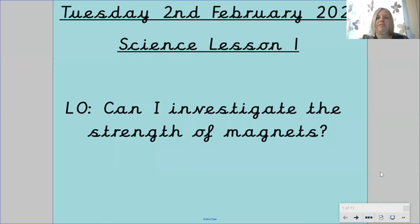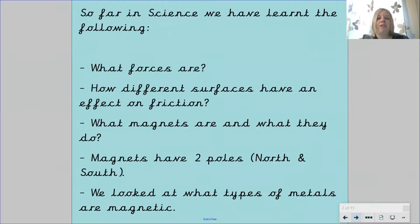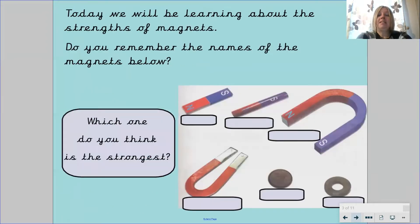Hello 3Mandela and welcome to your first science lesson of the week. Today our learning objective is: can I investigate the strength of magnets? So far we have learnt what forces are, how different surfaces have an effect on friction, what magnets are and what they do. We now know that magnets have two poles, the North Pole and the South Pole, and we have looked at what types of metals are magnetic. Today we will be learning about the strengths of magnets.